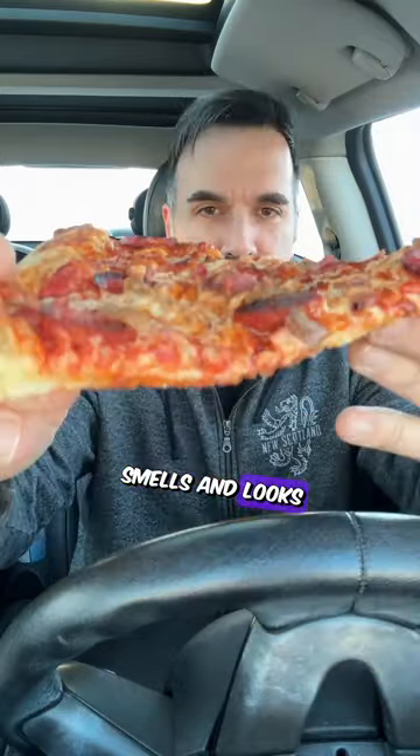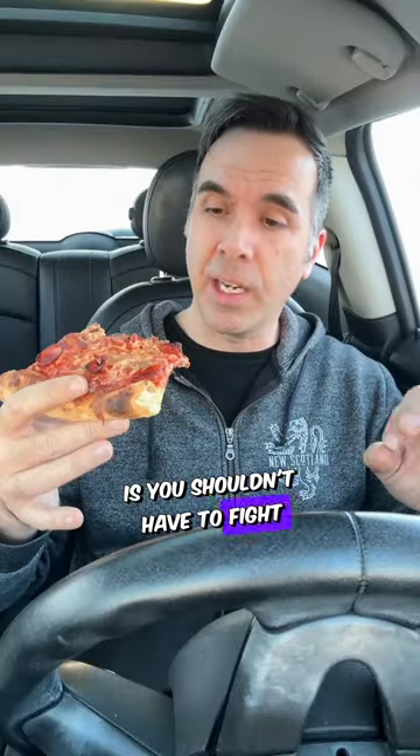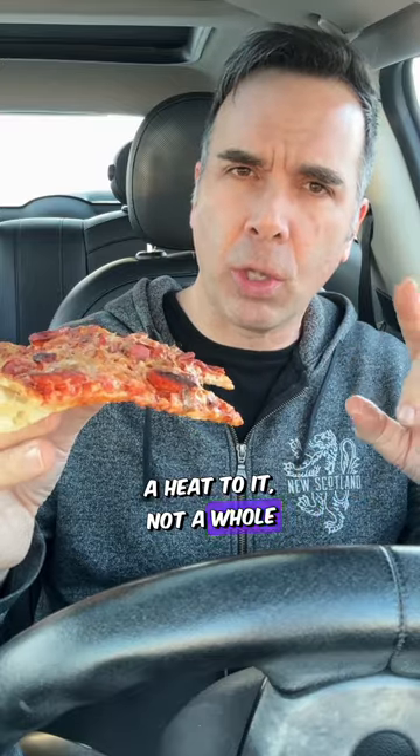First up is the Meat — pepperoni, sausage, smoked bacon, and of course mozzarella. It smells and looks amazing. The crust looks very crunchy, a nice thin crust, which I really love. Nice good crunch as soon as you bite into it. It's a thin pizza, and one of my thoughts on pizza is you shouldn't have to fight with it. That's why I like a thin crunchy crust. It's got somewhat of a heat to it — not a whole lot — lots of flavor.